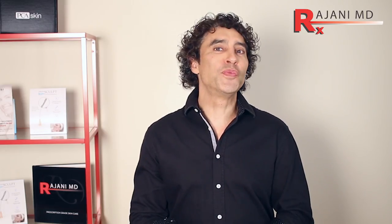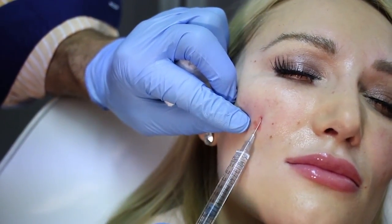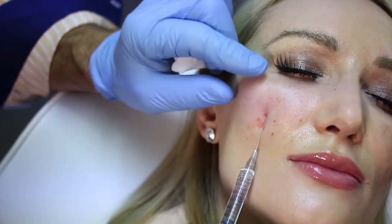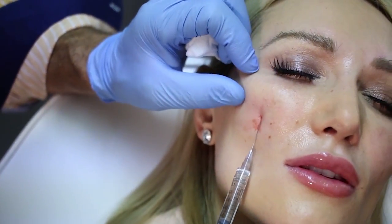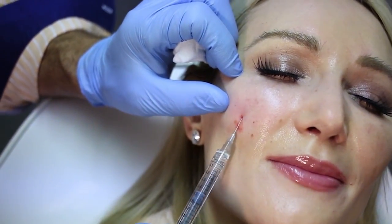Facial filler is very popular, and in my practice more people come to see me for filler than for toxins or Botox or Dysport-like procedures, because fillers create angles, they create youth, they create projection, and they improve skin texture and tone.